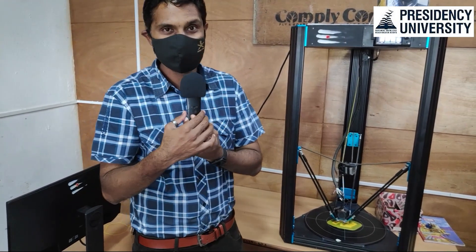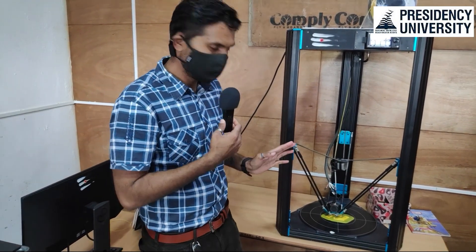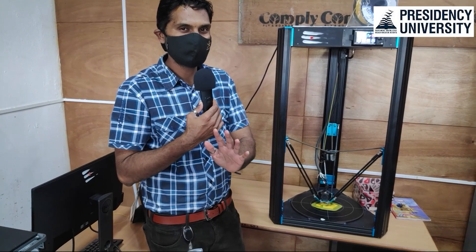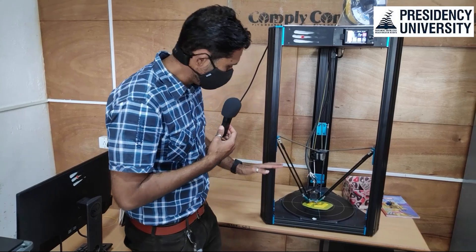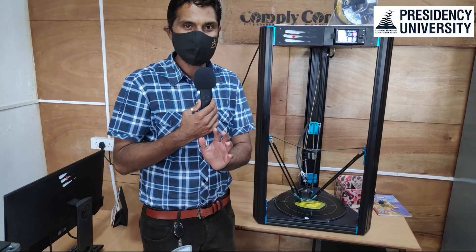3 lakh rupees worth is what I've been told, but I'll be getting the real value for this fantastic 3D printing machine. This is really amazing because when we saw it for the first time it was in a building stage — now it is completely built, it is ready, and it is printing a lot of 3D stuff.